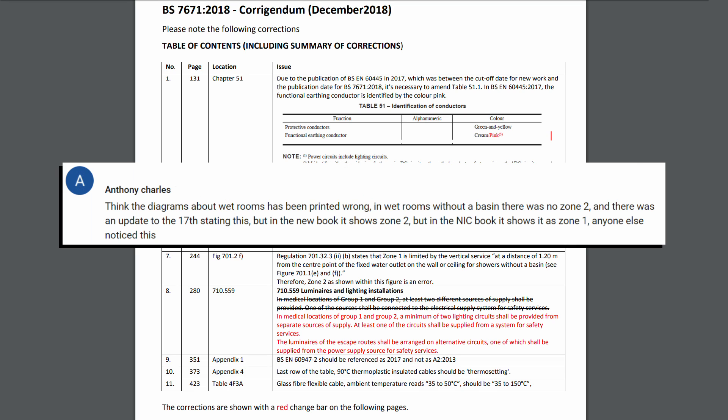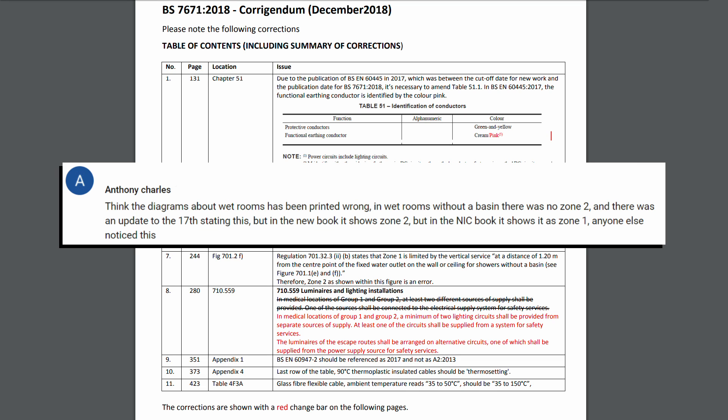And then we've got another one here, which someone in a YouTube comment did actually point out a while back. Basically in the diagram for bathroom zones, the actual description and the diagram don't actually match up. So as it says there, the zone two shown within the figure is in error — it's actually zone one.